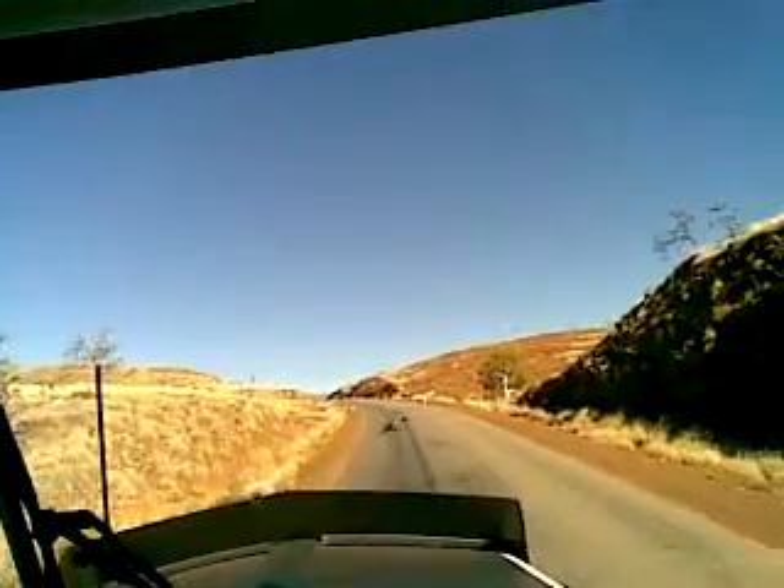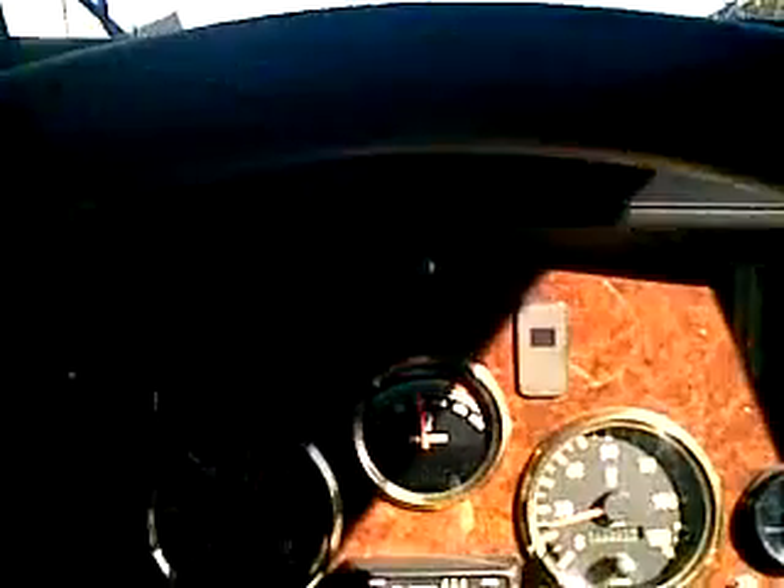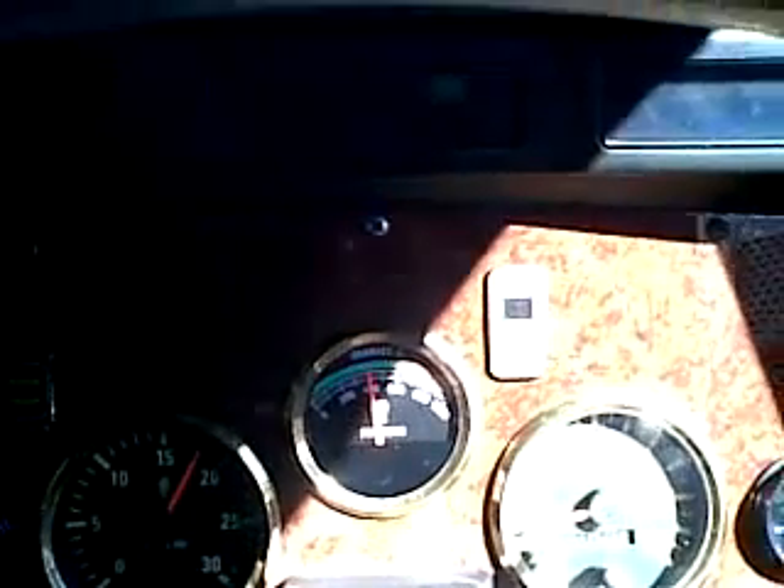They run fairly cool, these C-15s. As you can see — if I focus on the pyro — we're just sitting on 400 degrees here. The maximum it goes up to is about 450, which would be really not hard.